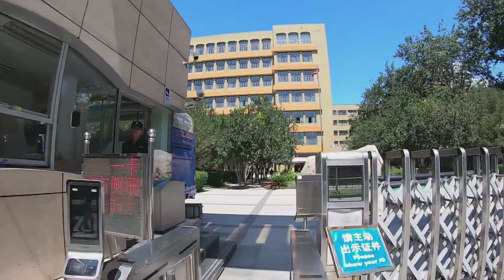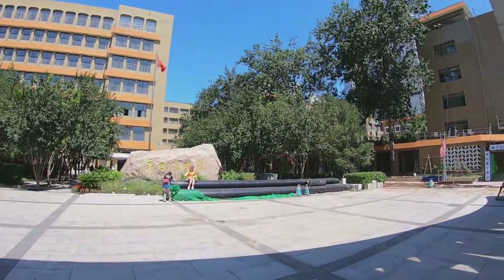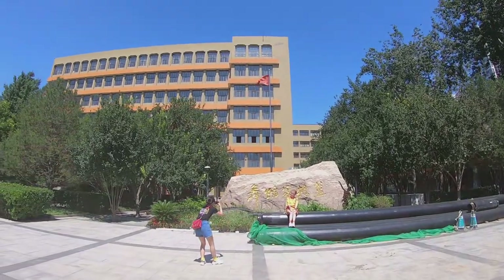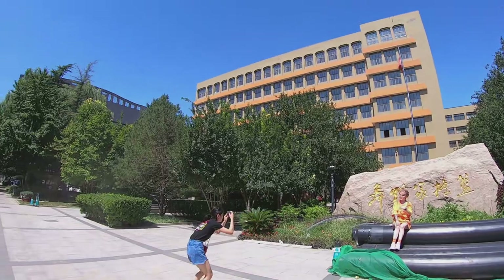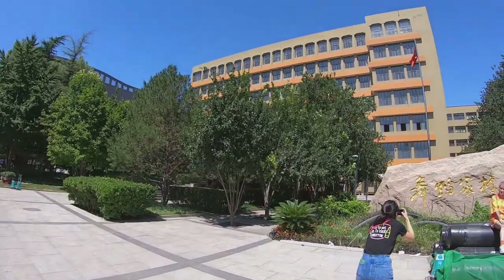Going through the gate, we can see a big stone here. As I've told you, almost every university has a stone like this. On this stone there are a few words: 'cradle for dancers.' BDA really cultivates lots of famous dancers in China.